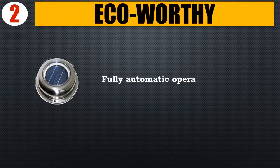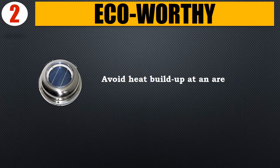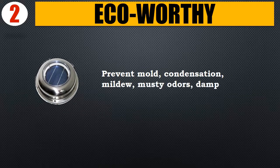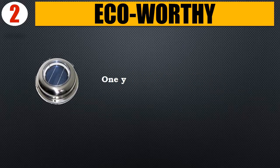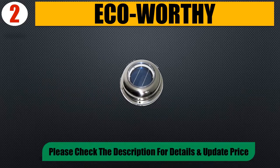Number 2: Echo Worthy. Fully automatic operation powered by solar energy. Avoids heat buildup in the area being ventilated. Prevents mold, condensation, mildew, musty odors, and dampness. Easy installation with a one-year limited warranty. Please check the description for details and updated price.